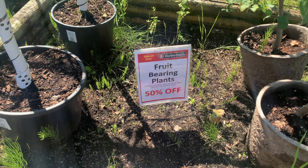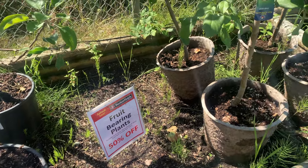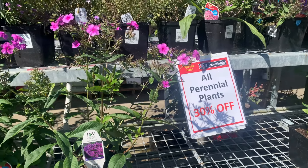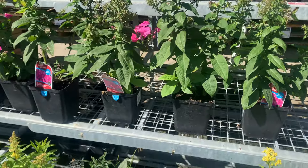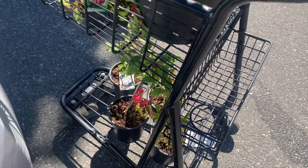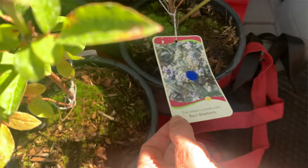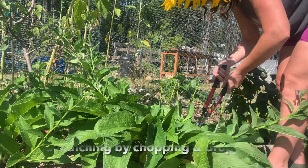Seeds aren't the only things on sale right now — all the plants, fruit trees, and bushes are on sale too, and it's actually the best time to plant them. I don't know why nurseries haven't caught on that fall is the best time in this region. They do blowout clearance sales and yeah, the plants might not be super healthy after struggling all summer in pots, but they're a great deal. I got blueberries for six dollars and fifty cents. I'm also planting out new berry bushes and I bought a new fig tree — I'll make a video on that soon.